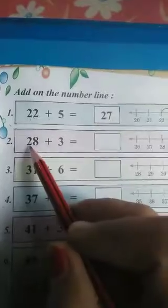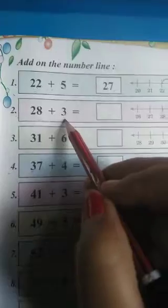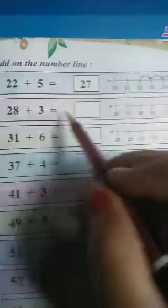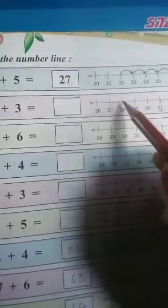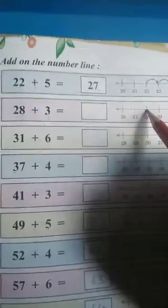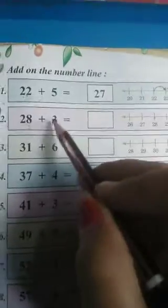Number 2. We have 28 plus 3. So, it means that we will keep our pencil on the number 28. The starting number is 28. So, where is 28? It is here. Now, we have to move how many times? Plus 3 — it means 3 times. We will move forward 3 times.